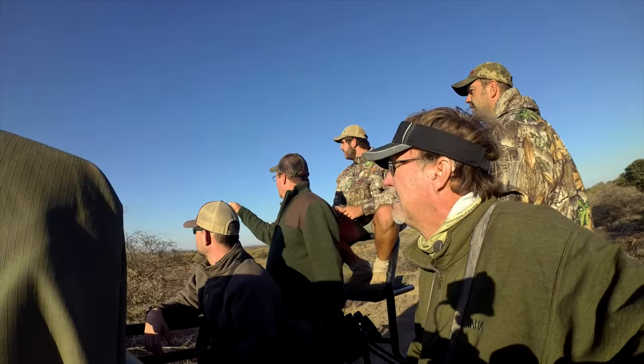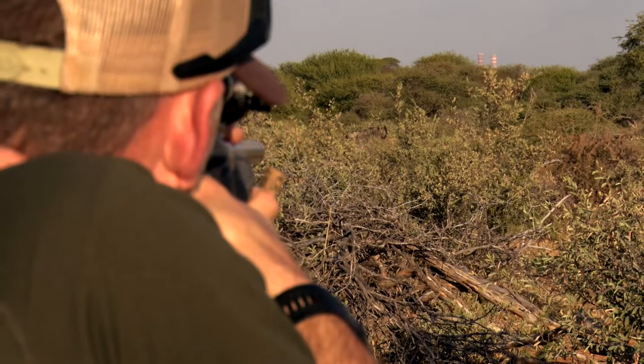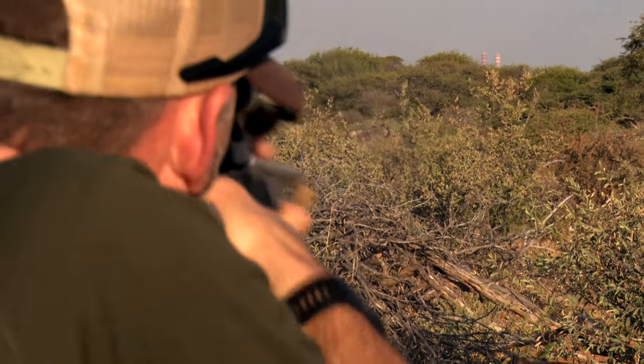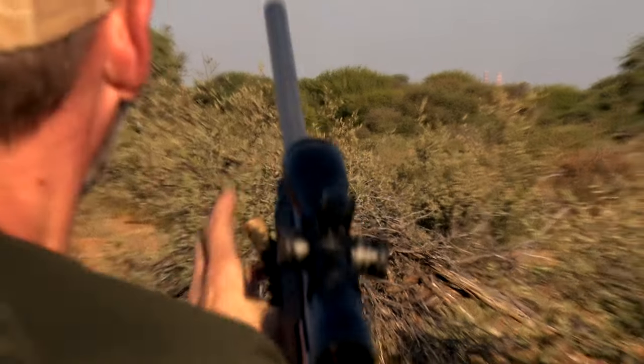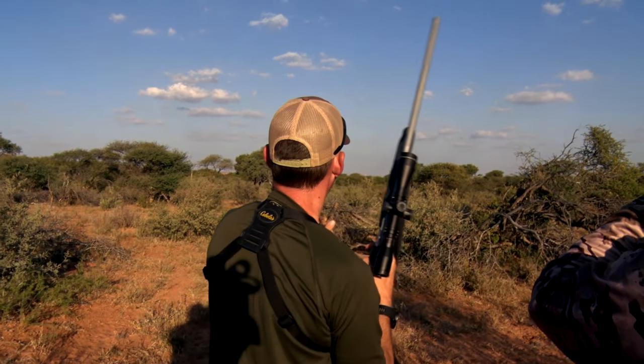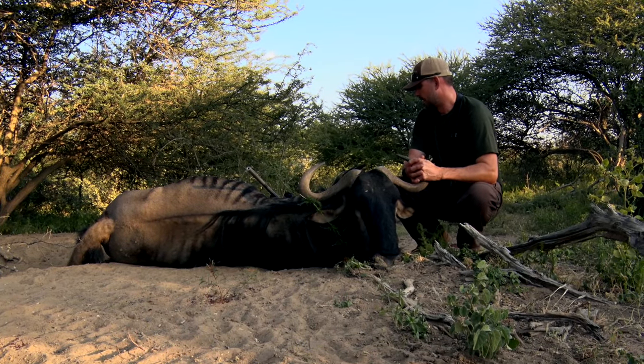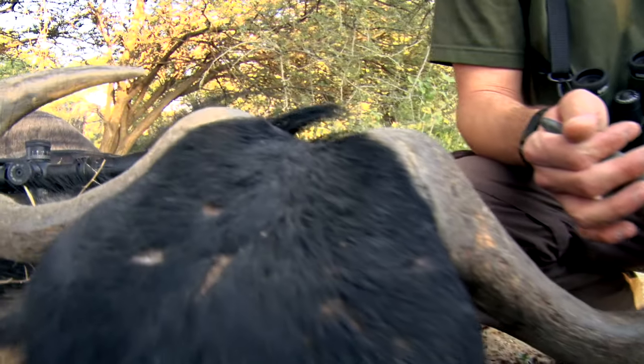Talk to a lot of professional hunters and they're going to say the 6.5 is maybe not good enough for wildebeest and animals like that. I have seen it knock down a wildebeest — took a couple of shots, but it did its job. Wildebeest are notorious for taking multiple rounds in those types of hunting situations.